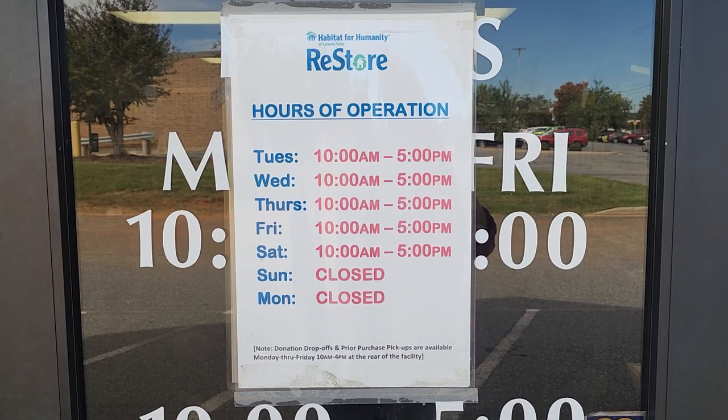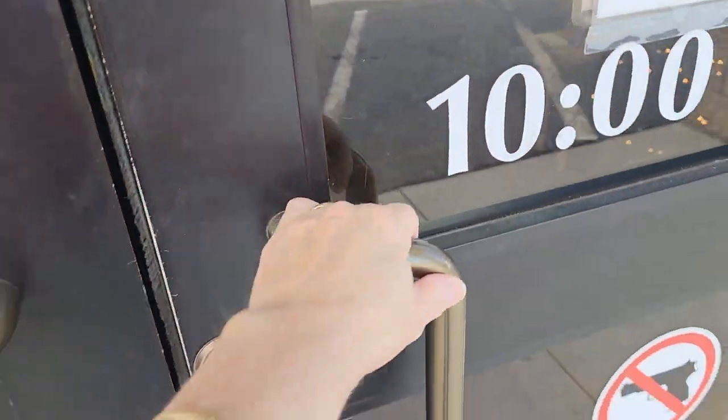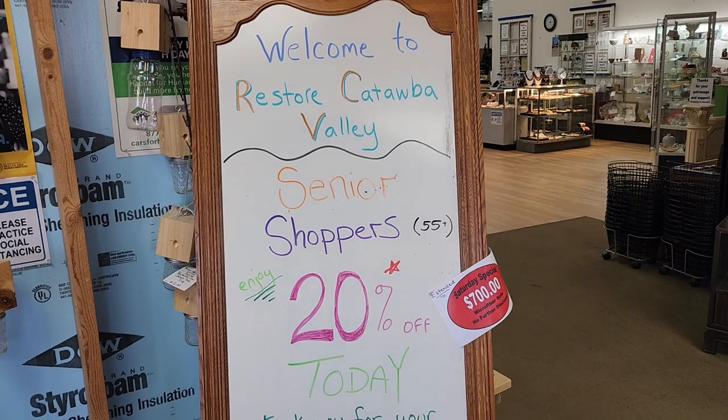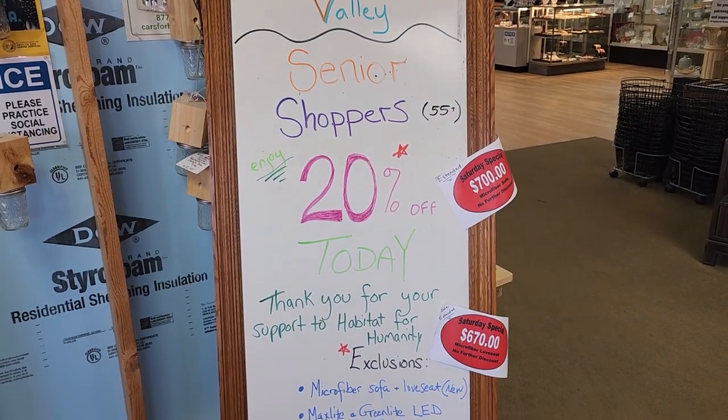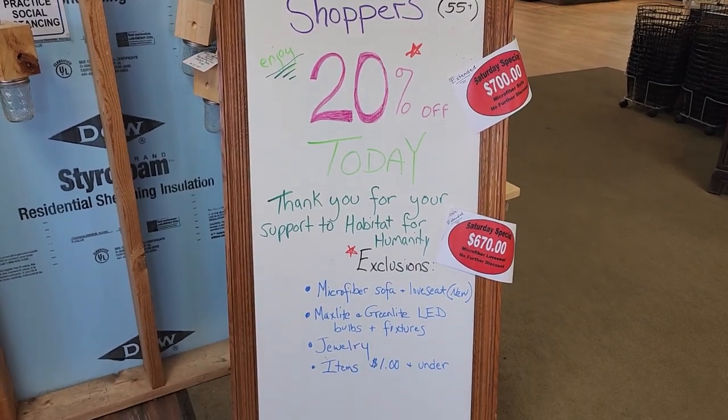Hey guys, here we are at the Habitat ReStore in Hickory, North Carolina. Their hours of operation are Tuesday through Saturday, 10 to 5. We're going to go inside and see what they've got. I went on Senior Citizen Day, so it was 20% off — they have some exclusions, but it's so much fun just to go and see what you can find.